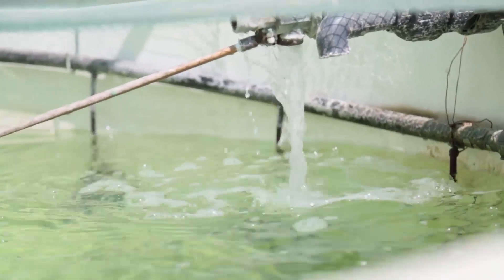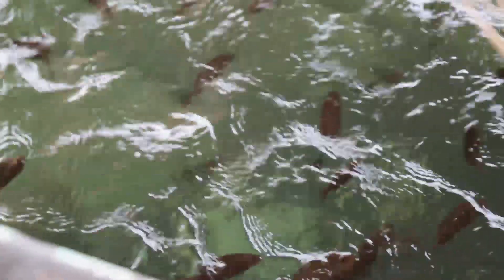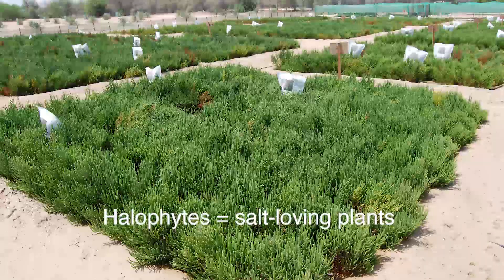The inland farm uses desalinated water to grow vegetables, the brine from desalination for fish farming, and then the water from the fish is recycled to grow halophytes.